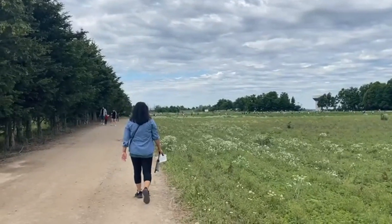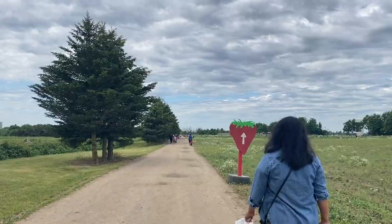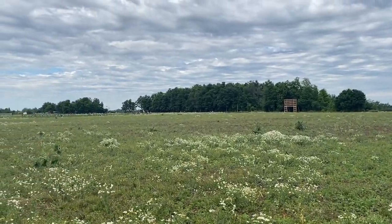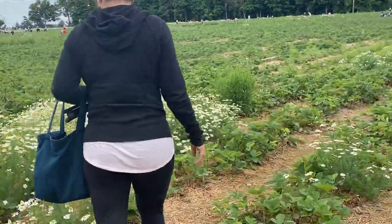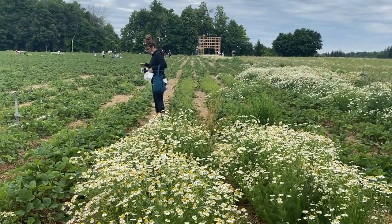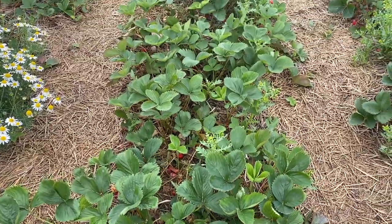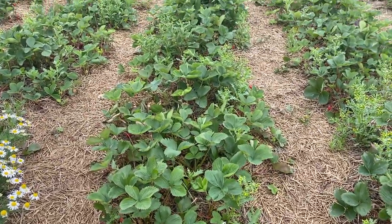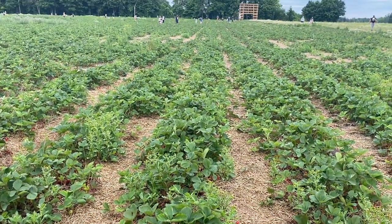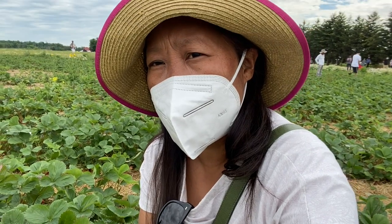There's my friend walking in front — let's do it! When we are picking strawberries, we have to be very careful about what we are picking.